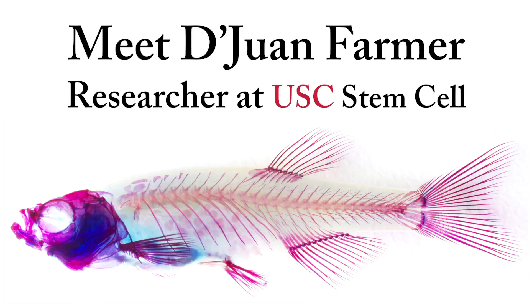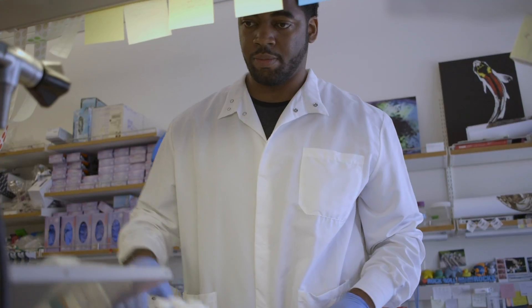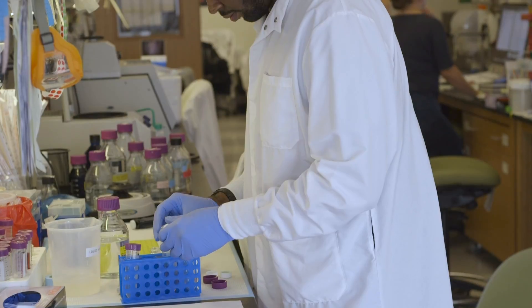My name is Dwan Farmer. I'm a postdoctoral fellow at Necrump Lab. I am the recipient for the Hannah H. Gray Fellows Program, which is sponsored by the Howard Hughes Medical Institute. What that does is it provides you eight years of funding — four years as a postdoctoral fellow and four years as an early independent investigator.